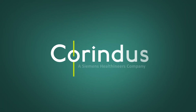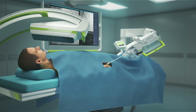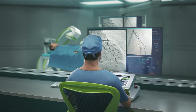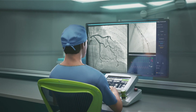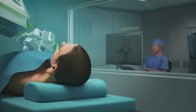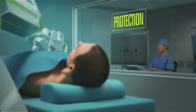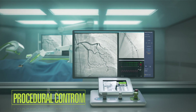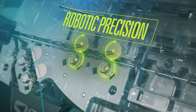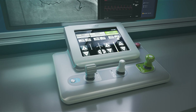The CorePath GRX system delivers a unique solution for endovascular interventions. It provides physicians enhanced precision and procedural control, while providing protection from the occupational hazards of interventional procedures. Innovative features such as enhanced visualization and procedural automation make CorePath GRX a powerful tool for effective and efficient interventions.